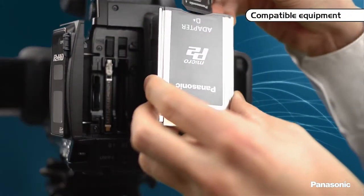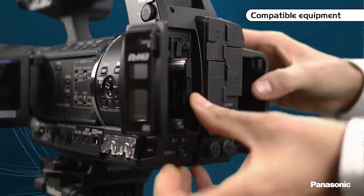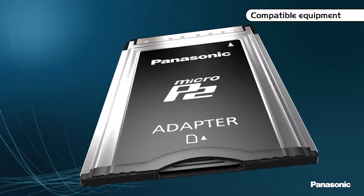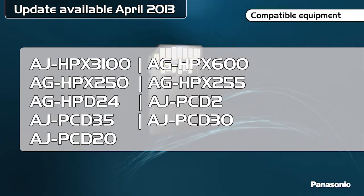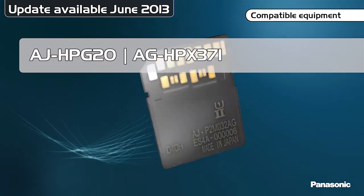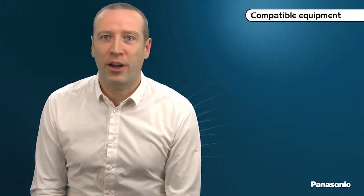Most current P2 devices will support Micro P2 cards thanks to the AG P2-81 adapter, which can be inserted in a standard P2 slot. In an emergency, this adapter can also use standard SDHC or SDXC Class 10 or above cards. A simple firmware update will allow you to utilize this adapter with compatible models, available free of charge upon registering the product on the PES system.